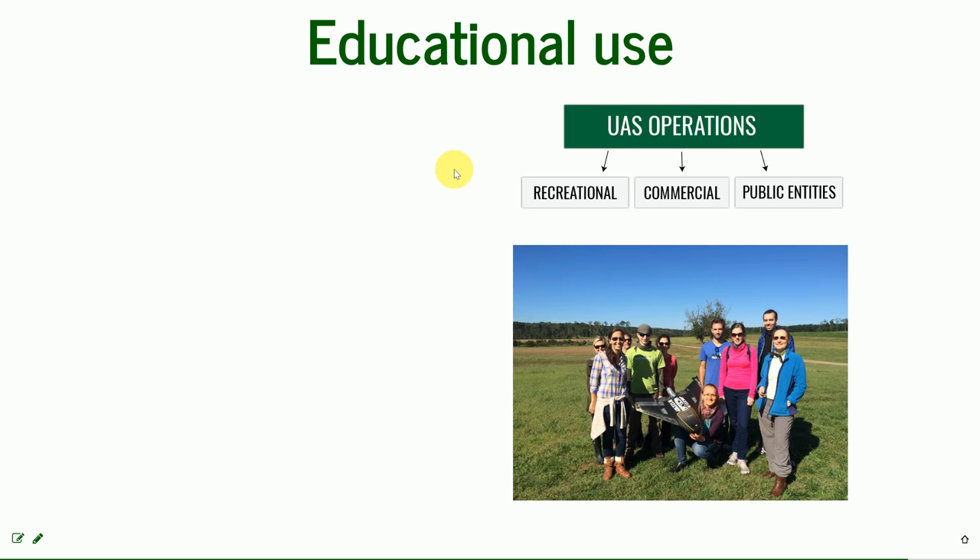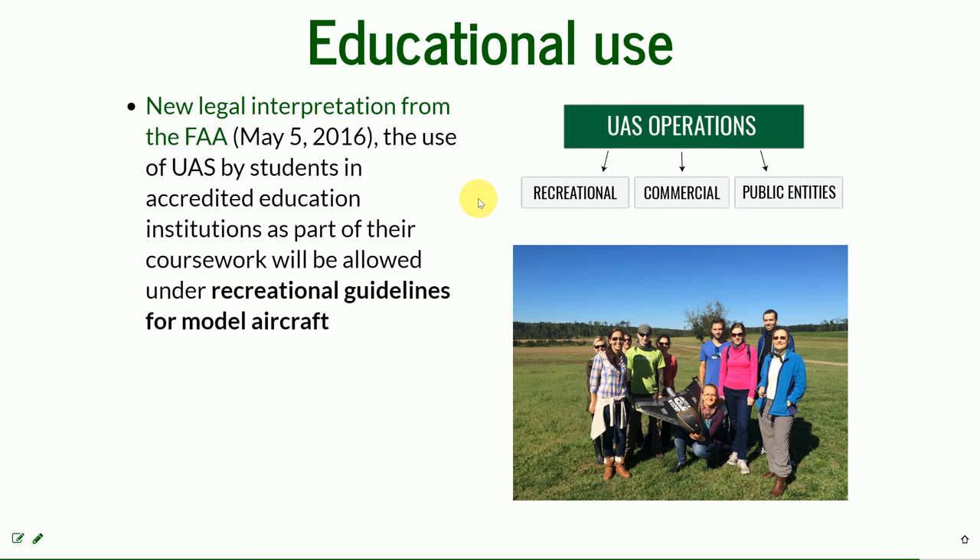The tricky use not contained by the three divisions the FAA established is educational use — for example, we are using it for this course. The new legal interpretation from the FAA from 2016 is that UAS can be used by students in accredited educational institutions as part of the coursework under the recreation guidelines.